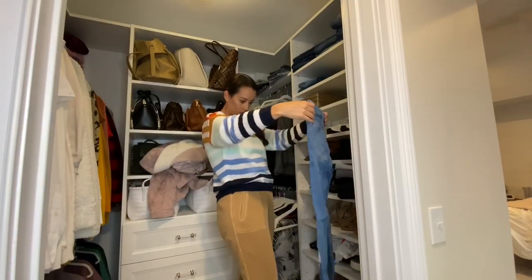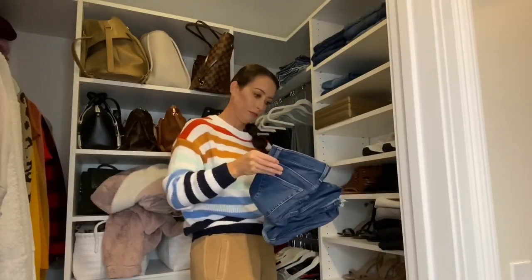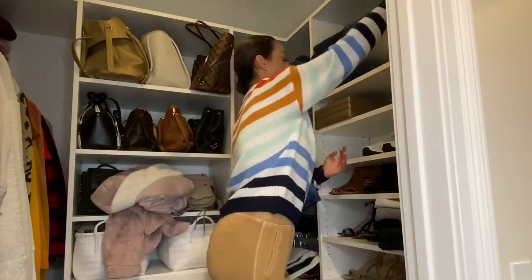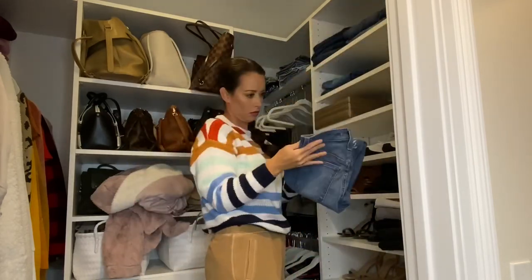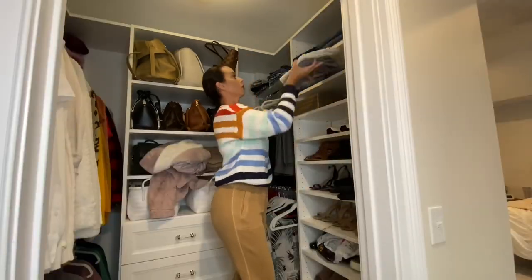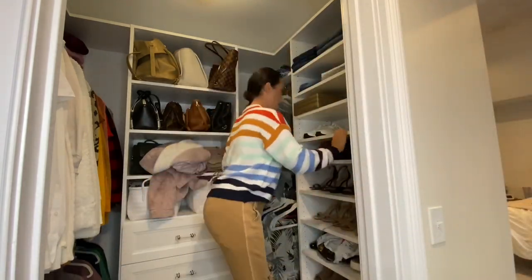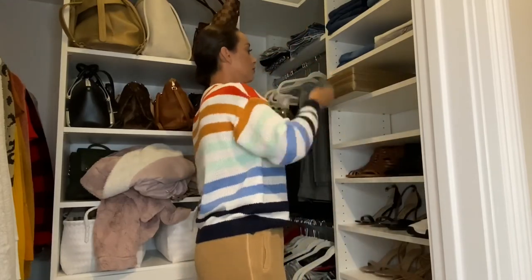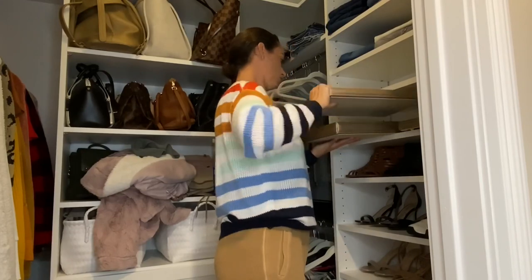Moving on to the last step — decluttering. I'm going through each section of my closet, starting with my jeans. I'm taking a look at everything, the sizes, trying some things on quickly, and anything that no longer fits or that I no longer love I'm putting aside to either sell or donate. And while I'm at it, I'm giving the shelving a quick clean — just dusting with this Method surface cleaner — wiping down all the shelves to get them nice and clean.